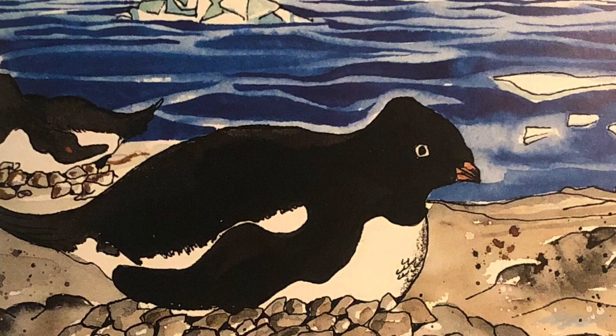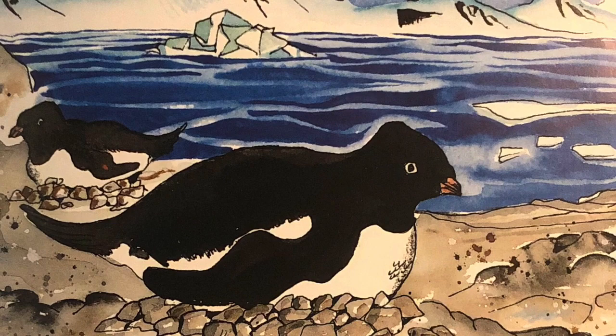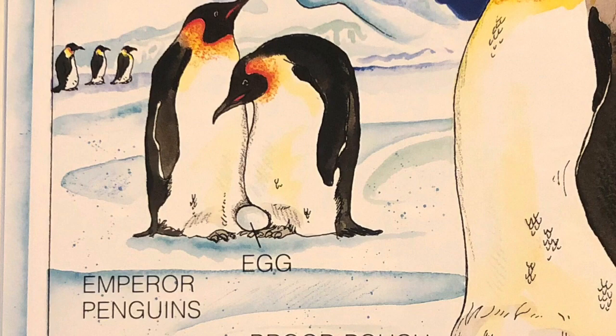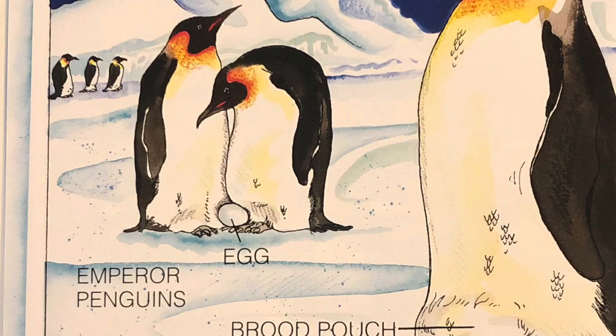Soon after the nest is built, it is egg-laying time. Most penguins usually lay two eggs. While one parent keeps the eggs warm by incubating them, the other searches for food. Incubation can last 30 to 60 days depending on the kind of penguin. The penguins fiercely guard the eggs and their nesting territory. King penguins and emperor penguins lay only one egg.